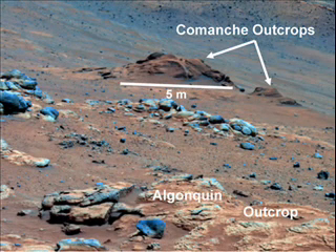In this image, Comanche is the dark reddish mound above the center of the view. The image is presented in false color, which makes some differences between materials easier to see. It combines three separate exposures taken through filters admitting wavelengths of 750 nm, 530 nm, and 430 nm. The main Comanche outcrop is about 5 meters across from left to right from this perspective. The paler material visible at bottom right is part of another outcrop called Algonquin.